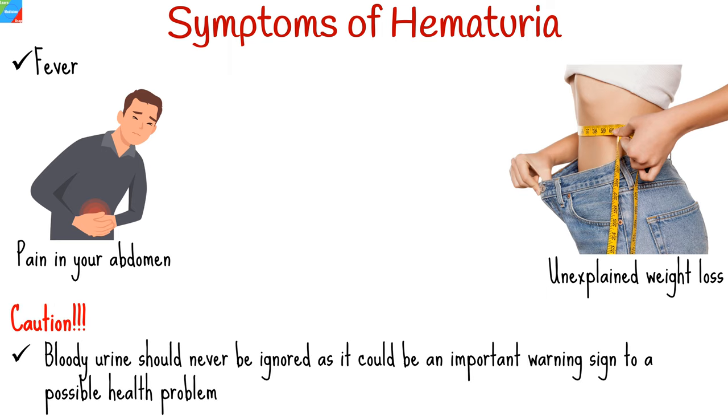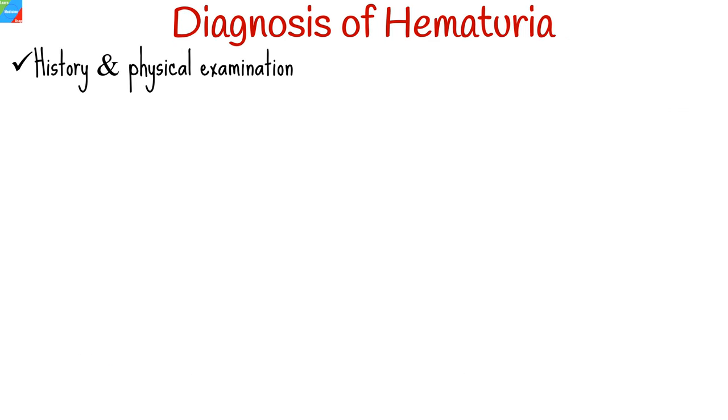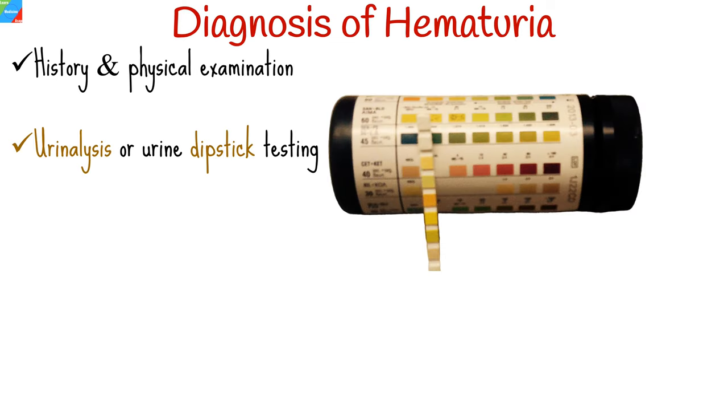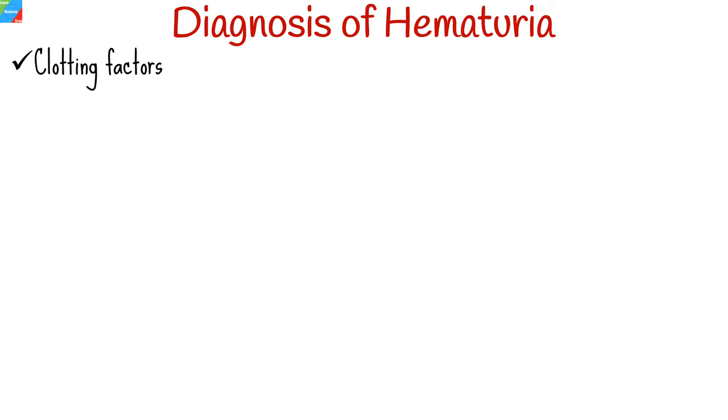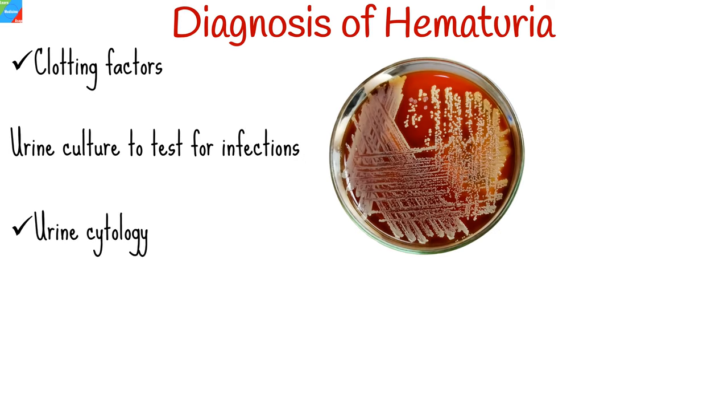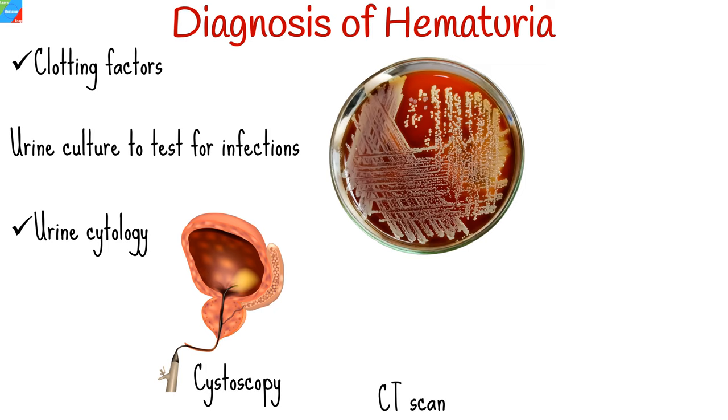Bloody urine should never be ignored — it could be an important warning sign of a possible health problem. Your healthcare provider will take a medical history and perform a physical examination. Tests may include urinalysis or urine dipstick testing, prostate-specific antigen testing where prostatic pathology is suspected, baseline blood tests such as full blood count, urea and electrolytes, and clotting factors, urine culture to test for infections, urine cytology, cystoscopy, and CT scan.